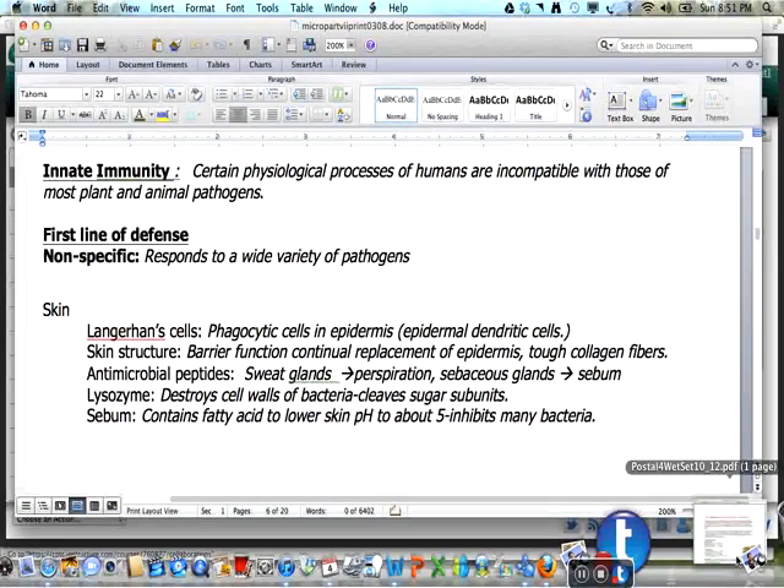This is part B of Microbiology Unit 7. Our innate immunity is the result of certain physiological processes we have as human beings that are incompatible with those of most plant and animal pathogens. These are traits which are part of being human. For those pathogens which are able to colonize humans, the body has many defense mechanisms. The goal of the first line of defense is to prevent entry and establishment of pathogens. Many of these are nonspecific responses which respond to a wide variety of pathogens.